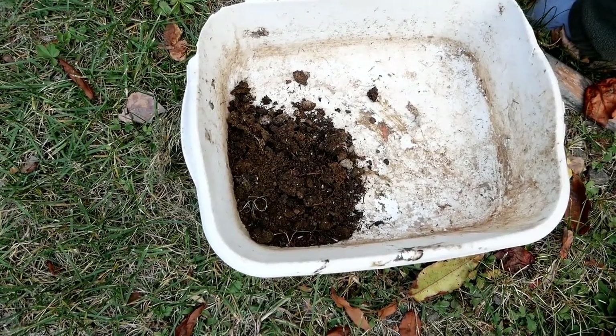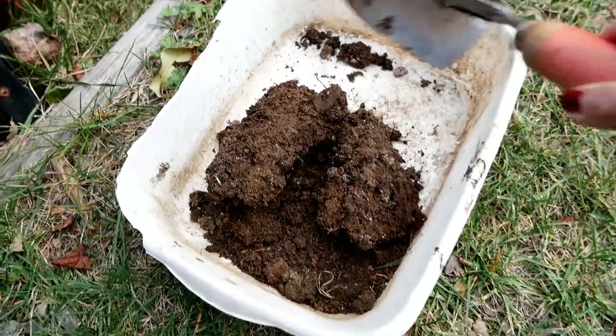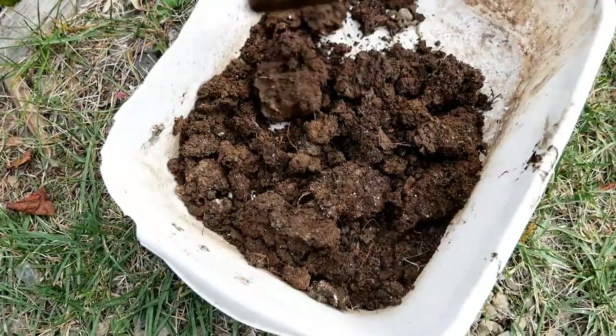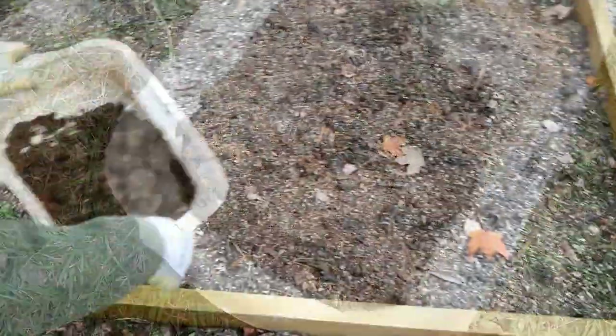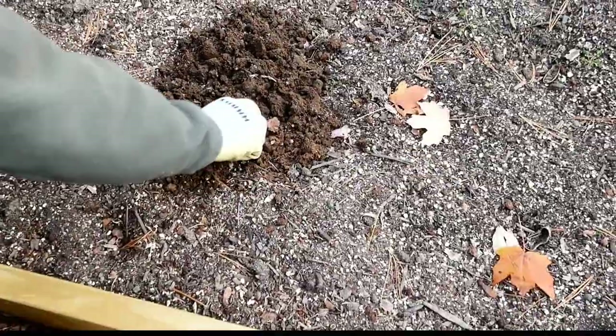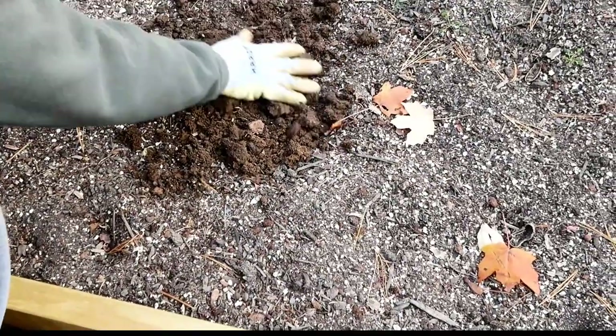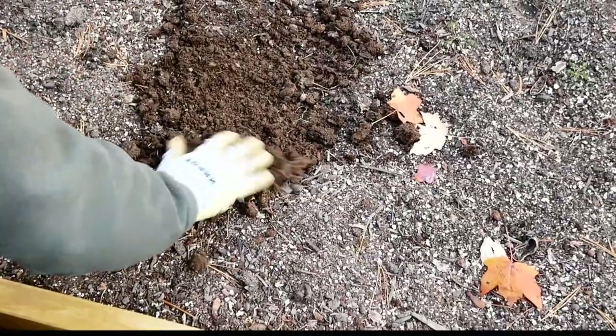Just try not to use the fresh stuff on plants that are actively growing. You can actually put fresh manure in your garden bed if you're not going to plant in it for around six months or so. This works out great for us, and I hope it's a helpful tip for you guys. Thanks so much for watching — y'all have a beautiful day!